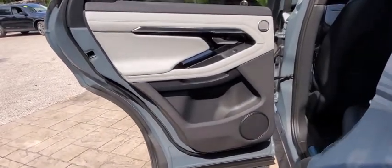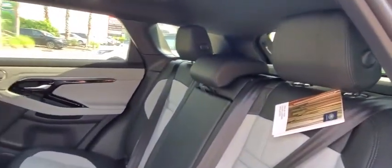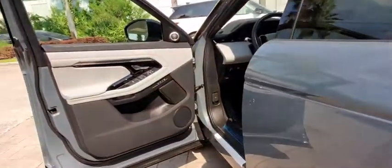Navigation system, leather-wrapped steering wheel, Bluetooth, power steering, adjustable steering wheel, floor mats, auto-dimming rear-view mirror, keyless start.